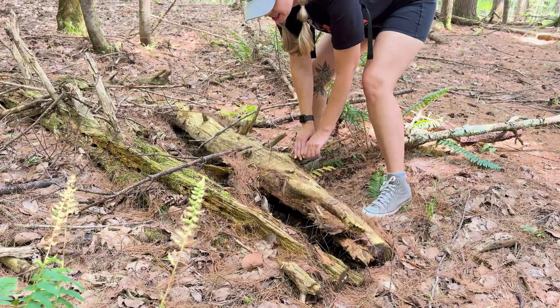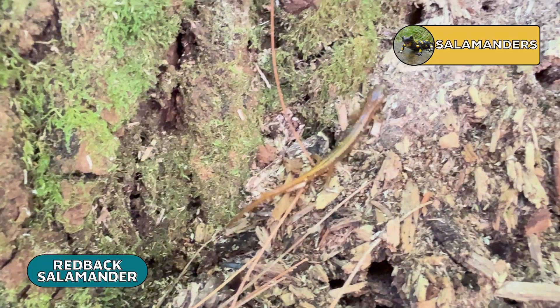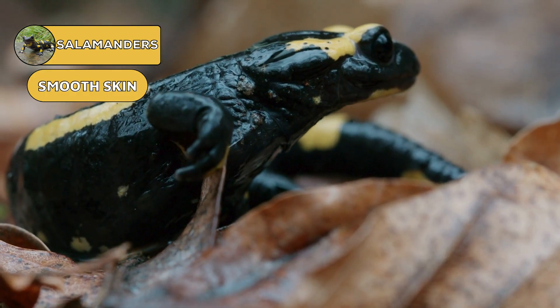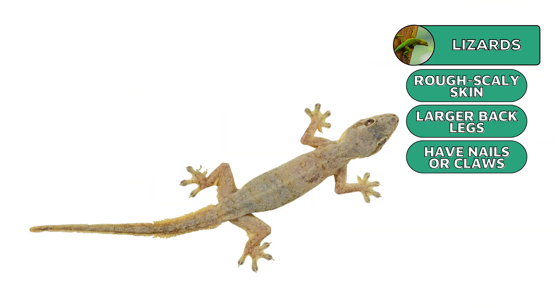I'm out here in the forest, peeking under some rotting logs, hoping to find some examples of our next type of amphibian: the salamanders. You might be tempted to call this guy a lizard due to their similar body shape — long slender bodies with tails — but there are some major differences. The most obvious difference is the skin: lizards have rough scaly skin, while salamanders have smooth moist skin. Also, their legs are completely different. Salamanders have legs that are all the same size and length with no nails or claws, while lizards occasionally have slightly larger back legs and always have nails or claws.